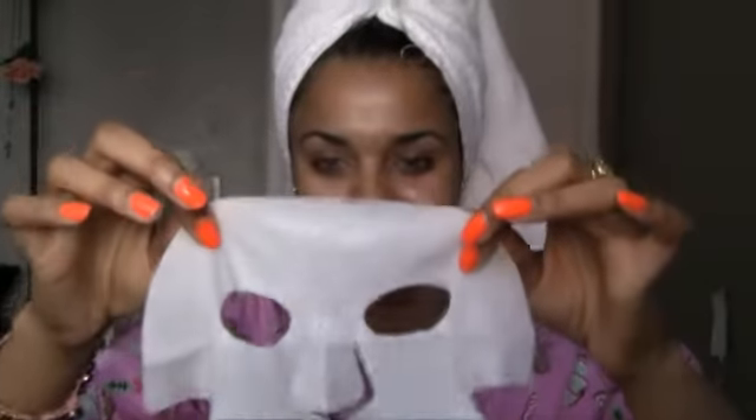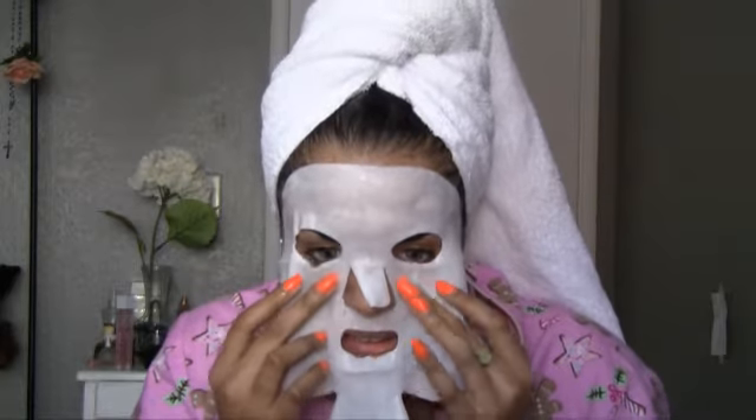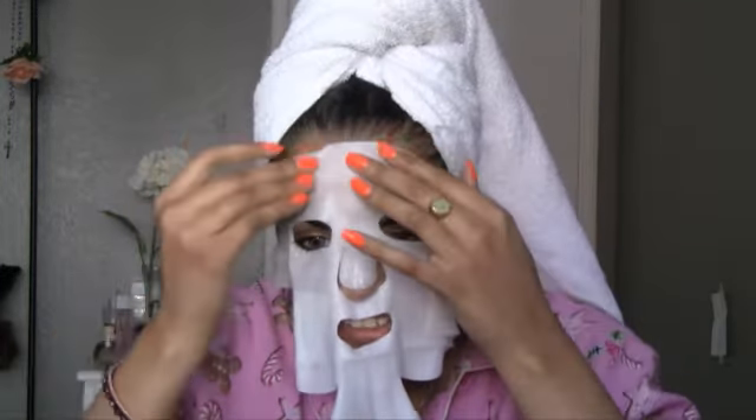Oh my gosh, look at this — this is hilarious! It covers your neck and your face — it's like Jason or Michael Myers, this is so funny! I have my mirror there so let's put this on. Nice and cool feeling — I feel like a ghost. It is so soaking and wet, I'm just laughing. Make sure you get it really high up in your hairline.